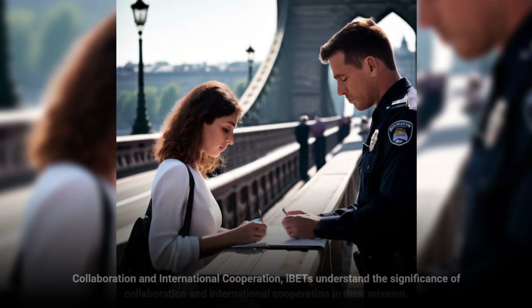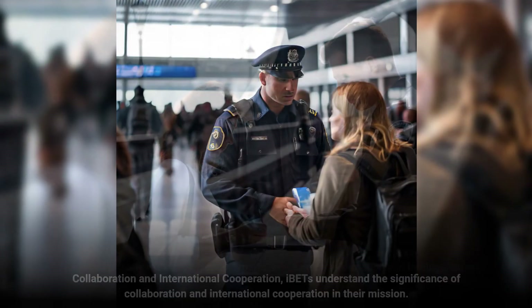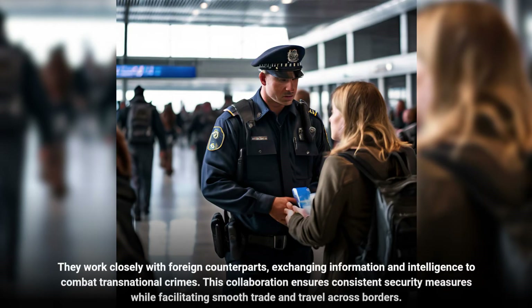IBETs understand the significance of collaboration and international cooperation in their mission. They work closely with foreign counterparts, exchanging information and intelligence to combat transnational crimes. This collaboration ensures consistent security measures while facilitating smooth trade and travel across borders.